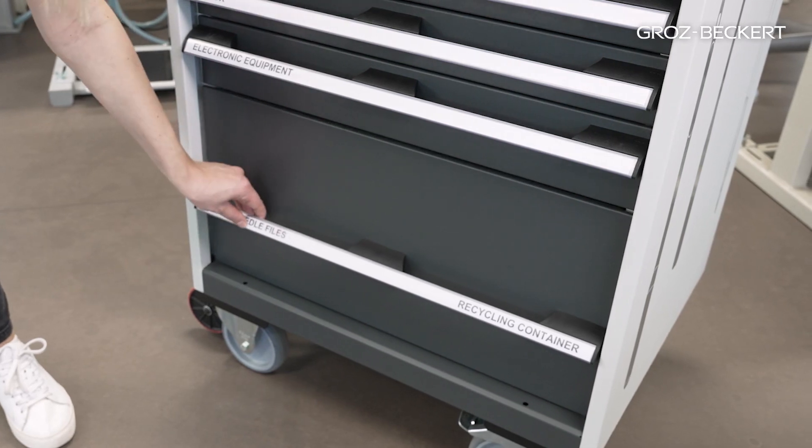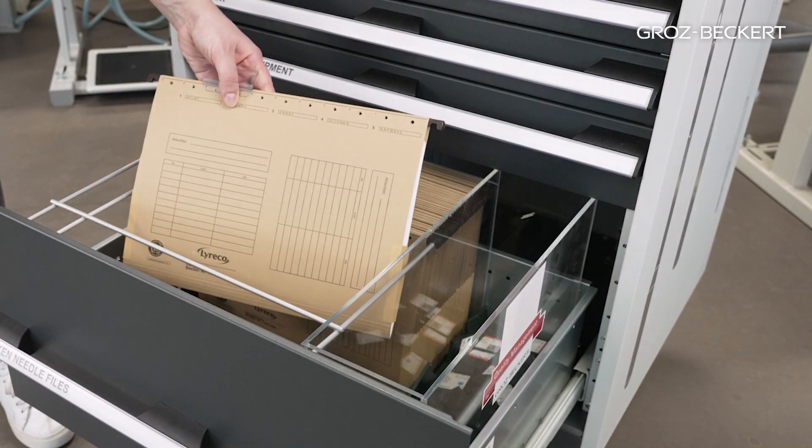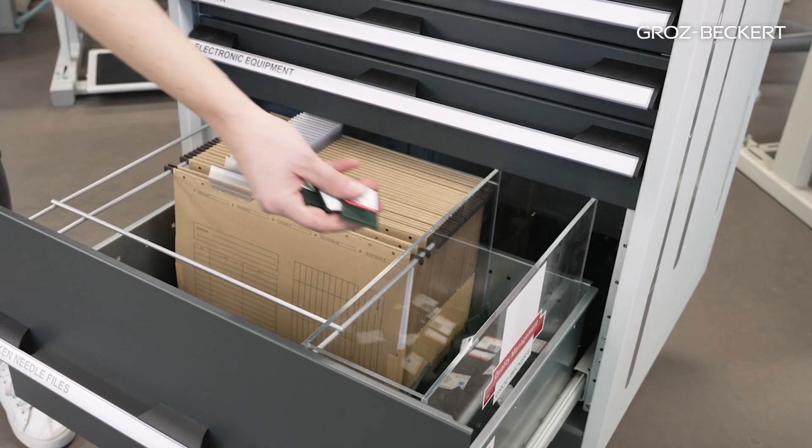The bottom drawer contains a hanging file organizer for storing various documentation files, as well as a container for empty packages.